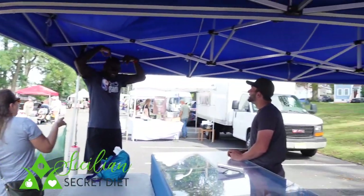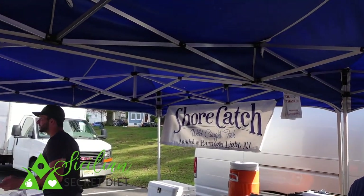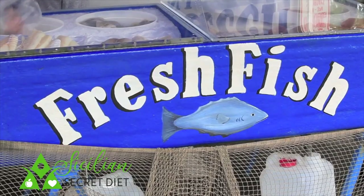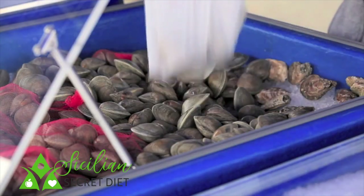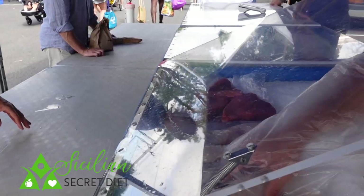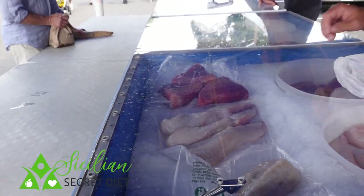We're at Shore Catch, wild-caught fish. I've bought fish here many, many times — always delicious, always fresh. And today, for the three-way fish dish we're going to prepare, we're going to get some monkfish. Beautifully looking, perfect. Look at this piece. Delicious.